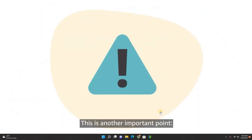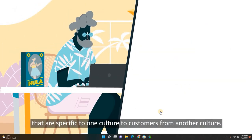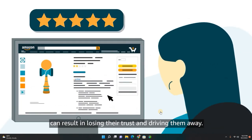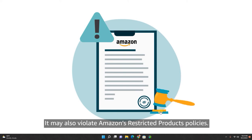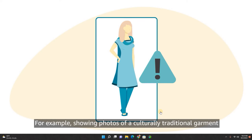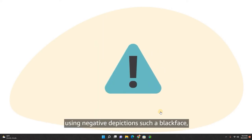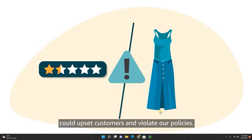Be aware of how you sell products that are specific to one culture to customers from another culture. Failing to show that you understand or respect customers or their cultures can result in losing their trust and driving them away. It may also violate Amazon's restricted products policies. For example, showing photos of a culturally traditional garment on a non-native figure using negative depictions such as blackface, or unnaturally sexualizing or exaggerating parts of the garment, could upset customers and violate our policies.